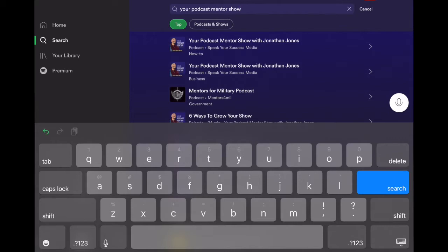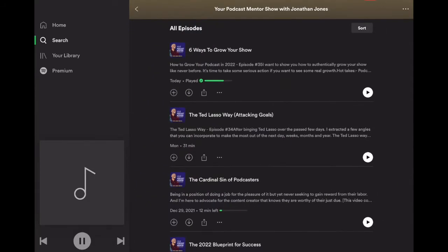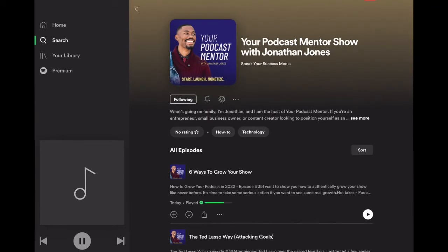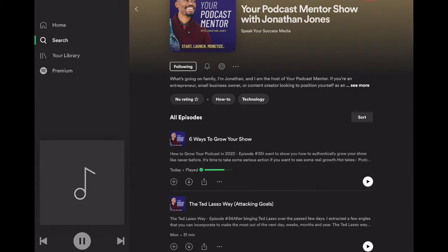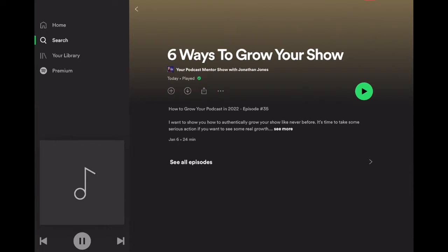One thing you have to make sure you do before you leave a review on Spotify: you have to make sure you've actually listened to an episode of that particular podcast. We're going to go ahead and press play. It already shows a green check mark, meaning we've listened to this episode. I would encourage you to do the same — every once in a while, tap in and listen to your previous episodes just to hear your growth and things you might want to improve.